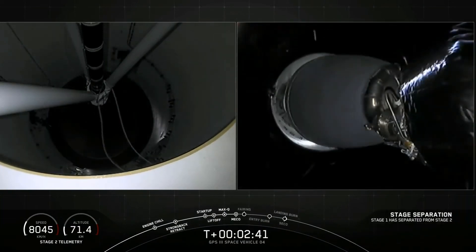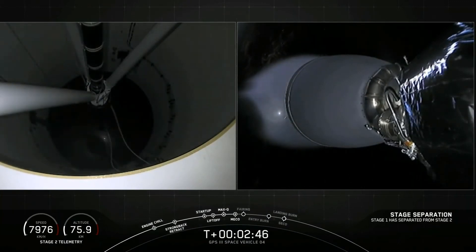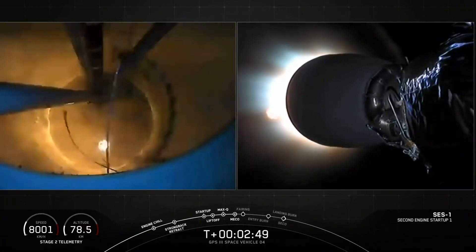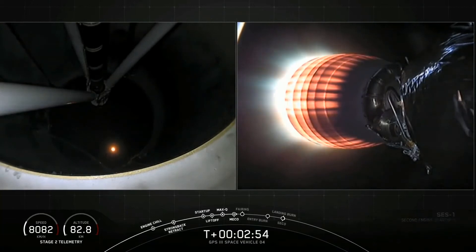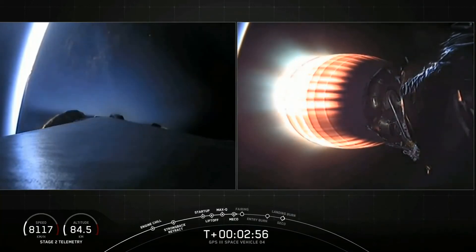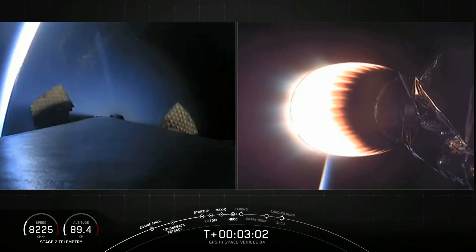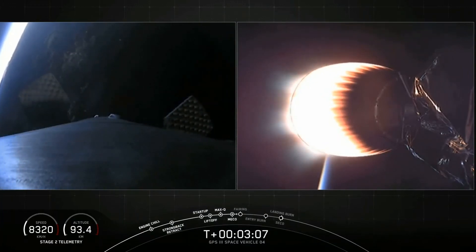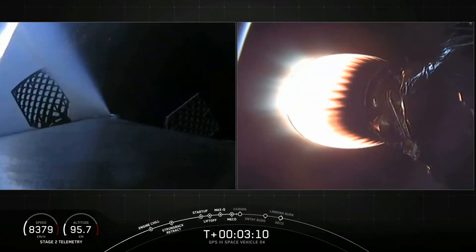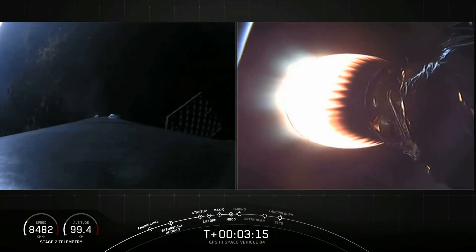Stage separation confirmed. And MVAC startup. We've had a good separation. MVAC is up on power. On the left screen, the first stage continuing to coast downrange as it begins to deploy those large titanium grid fins. Trajectory continues to look right down the middle. Both stages are following nominal trajectories. Guidance confirms we're on nominal trajectory with both stages.